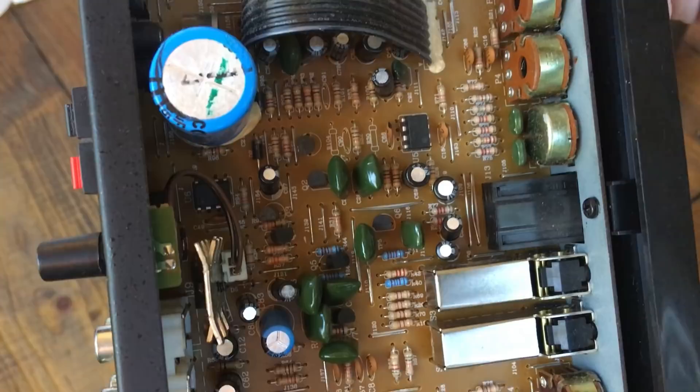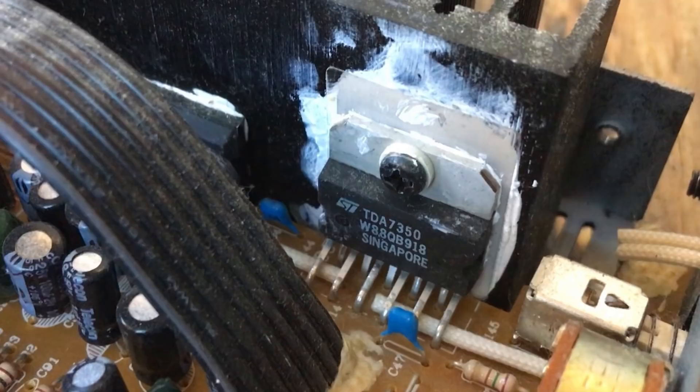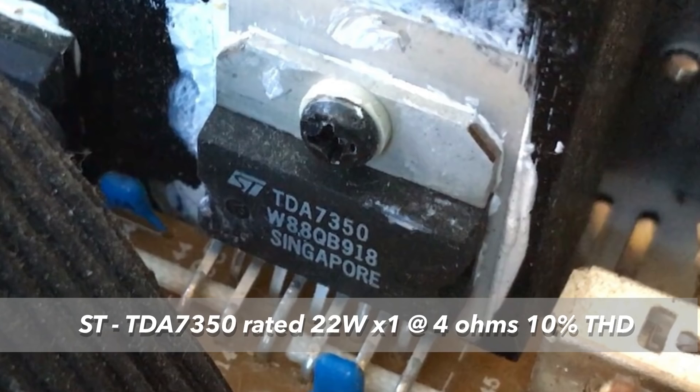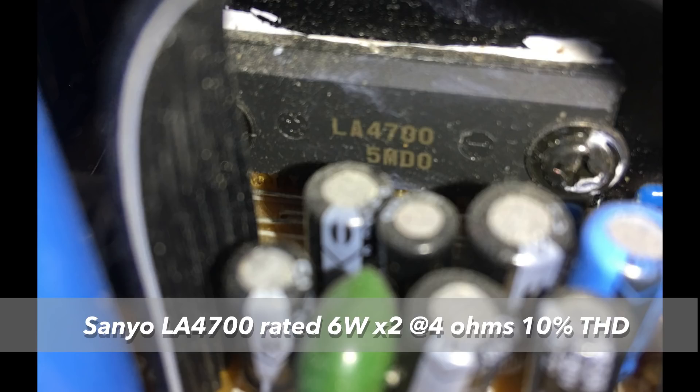The heatsink is on the far right. Looking closer at the capacitor: it's 25 volt, 10,000 microfarad. We have a TDA7350 chip by ST Corporation, rated 22 watts by 1 at 4 ohms, 10% THD. The other chip for the front channels is by Sanyo — it's the LA4700, rated at 6 watts times 2 at 4 ohms, 10% THD.